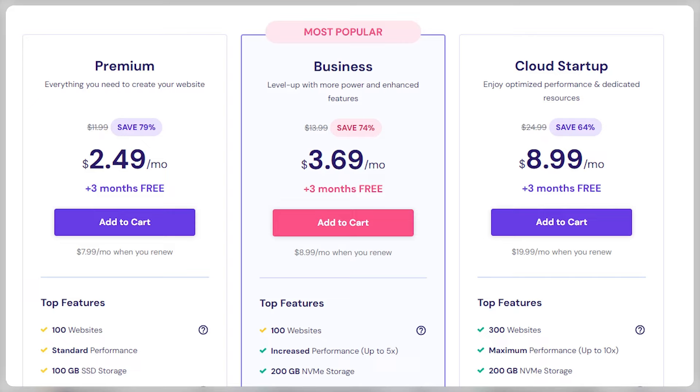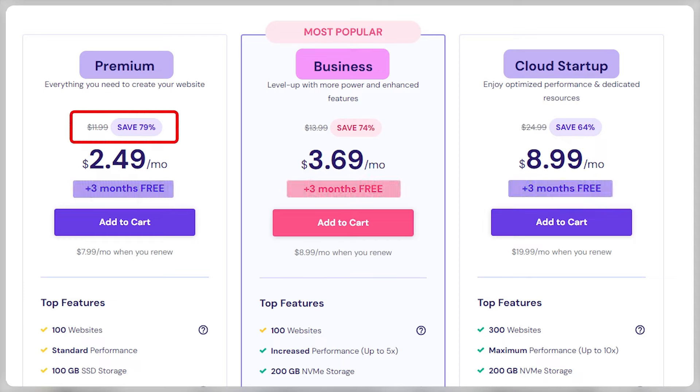If you choose shared web hosting, you'll have 3 different plans to pick from: Premium, Business, and Cloud Startup web hosting. All 3 plans include those 3 months for free, and you get up to 79% off if you use the discount link down below.